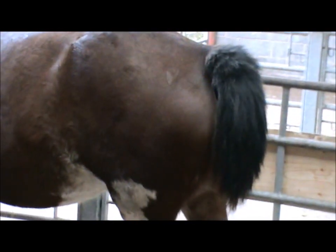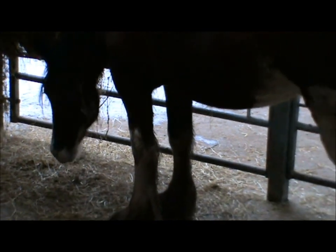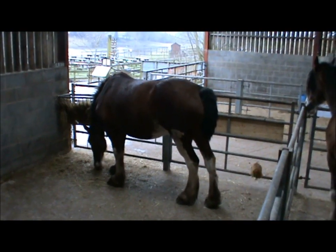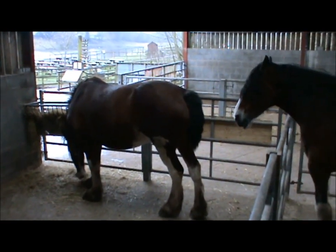Round to her left, in the next separate pen, is Torridan, a mare not due to give birth until the 13th of February, but she's already making some of the first signs that she's getting ready to give birth. She's come early the last two years running, and she looks very much like she's going to have an early birth again this year.